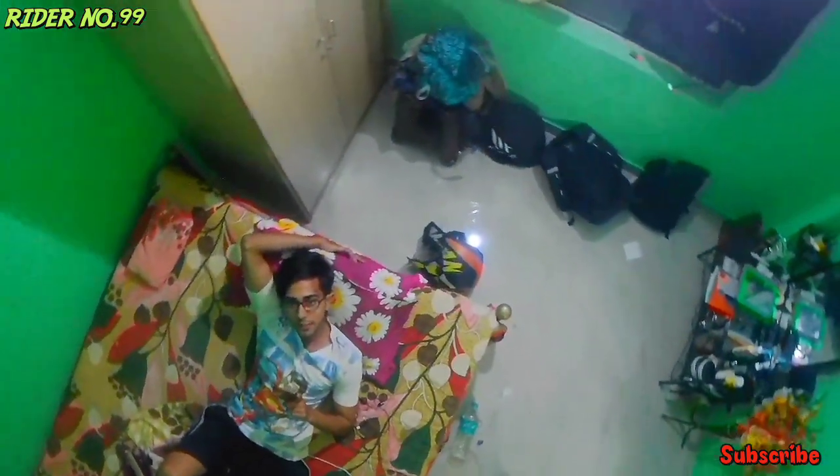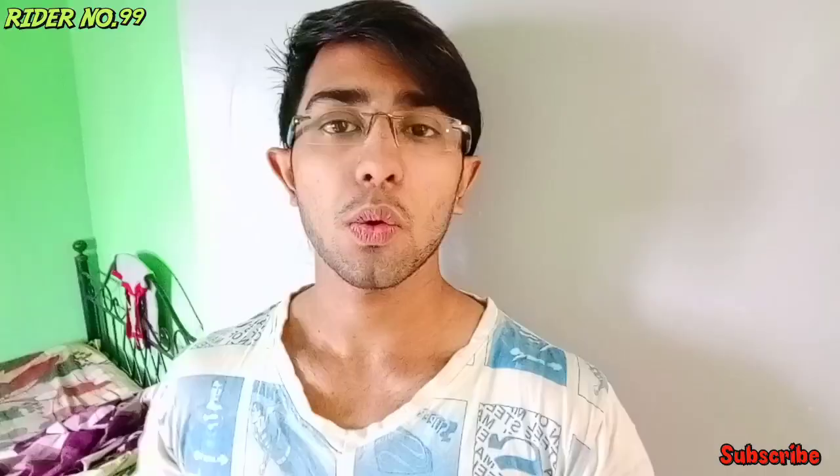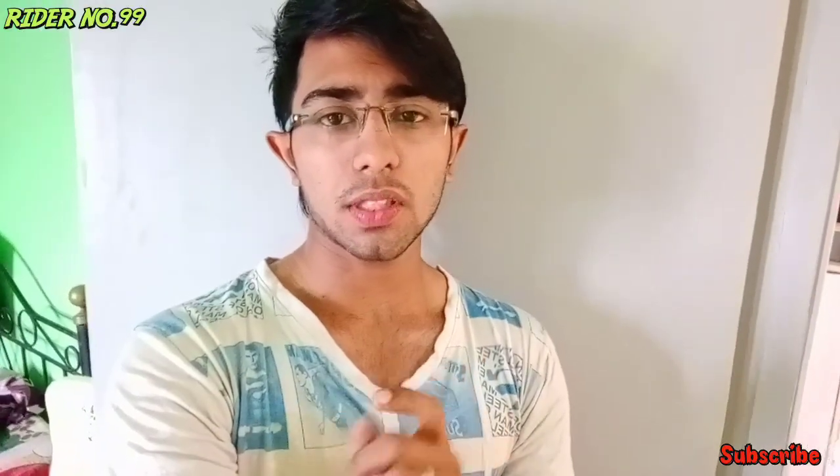Hello guys, how are you? I hope that you are doing absolutely fine. Welcome to my YouTube channel. Right at number 99, this is Ishan. I hope you are doing absolutely fine. Right now the time is approximately 9:30 and today is a special day.